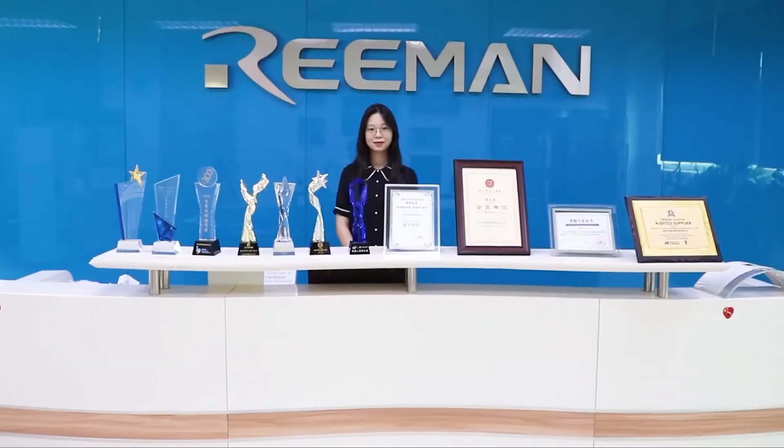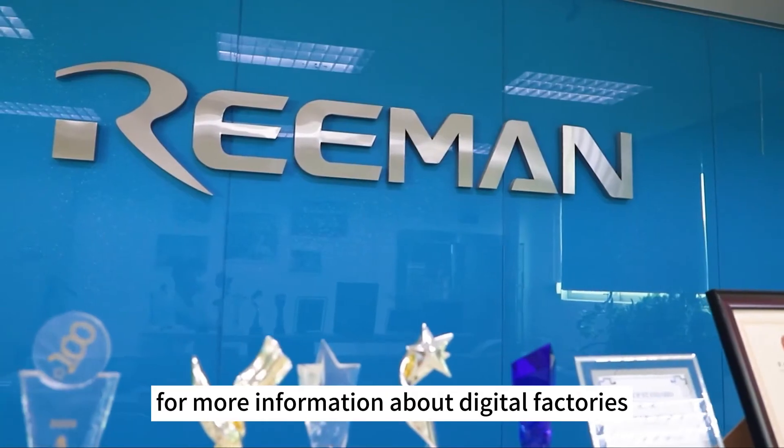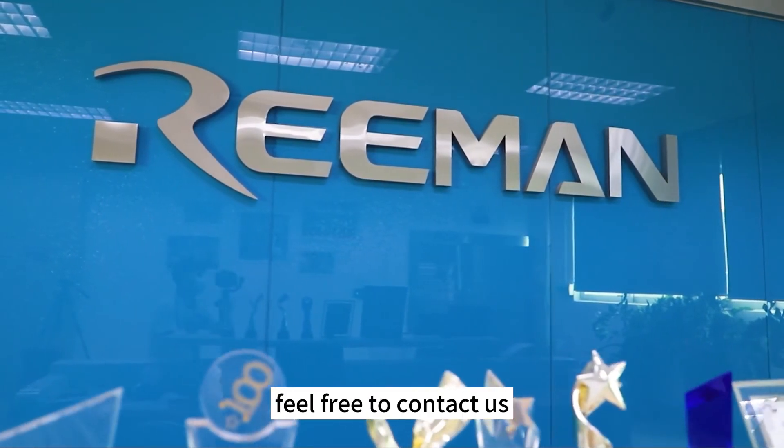Embrace digital production with robots. For more information about digital factories, feel free to contact us.